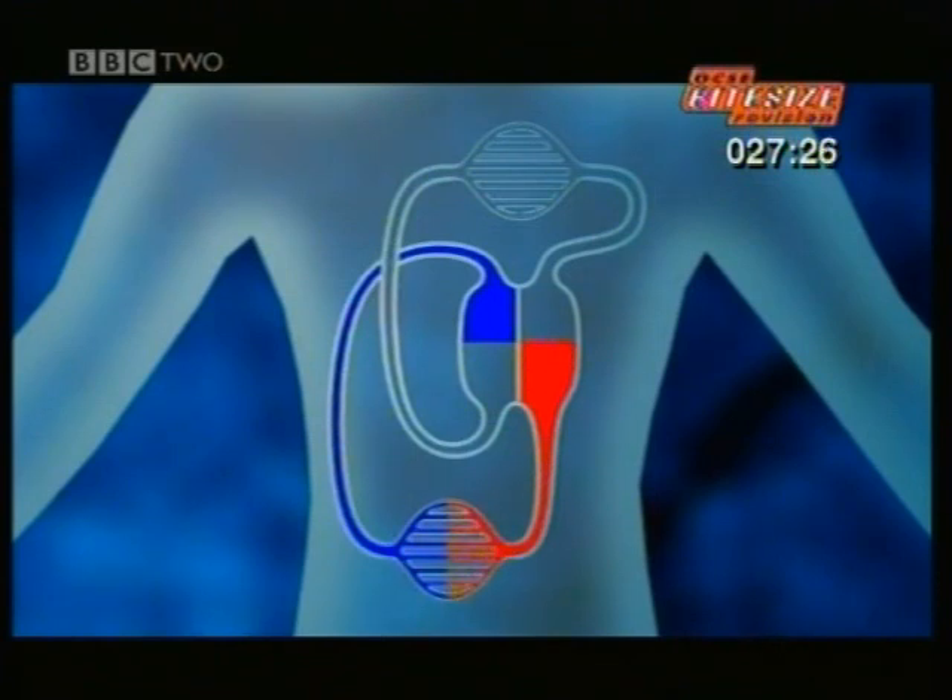But before it goes round the body again, the heart pumps the blood in a short second loop through the lungs. Because of that second loop, the human circulation system is called a double circulation.